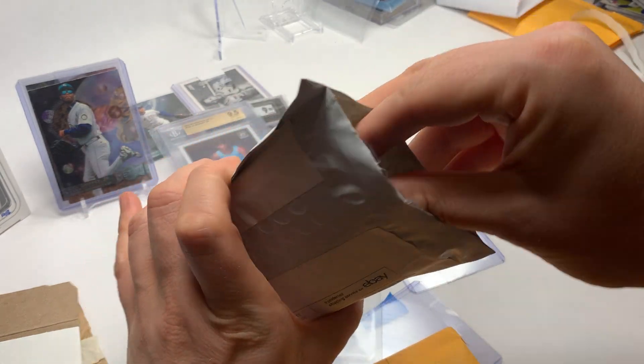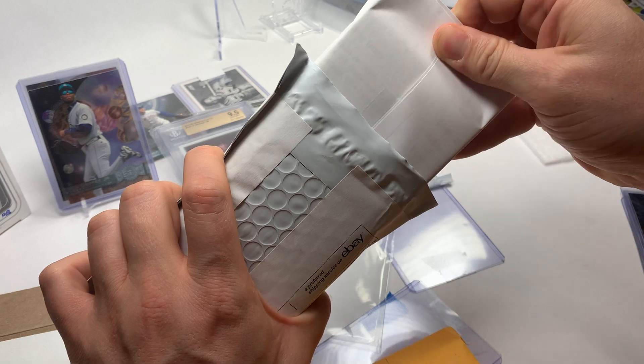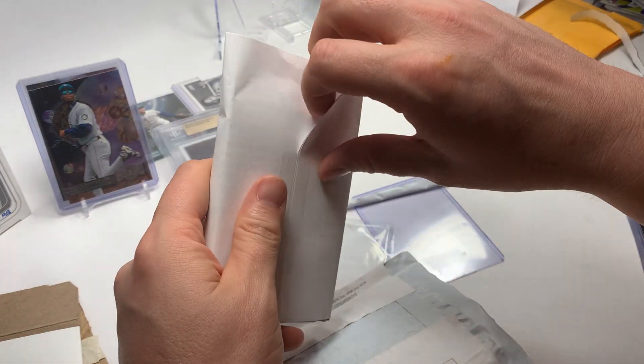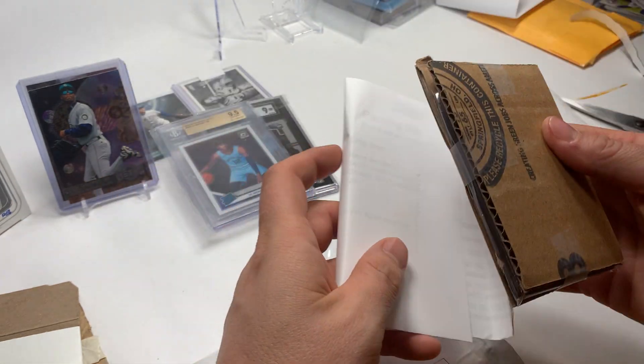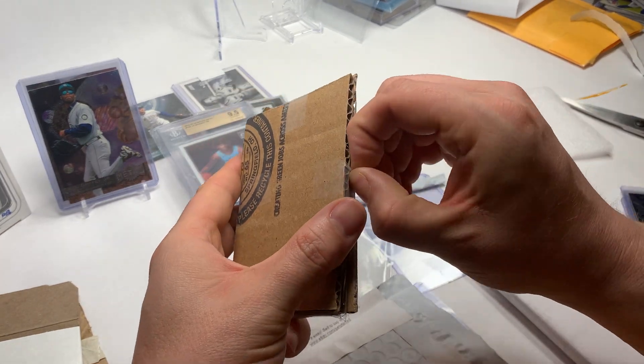Last package here — this is a thick one, might be another graded card. It's sad when you buy so many cards you don't know exactly what you're getting, but that's just kind of the state of things right now. I'm buying things rapid fire on eBay and they come in whenever they come in.